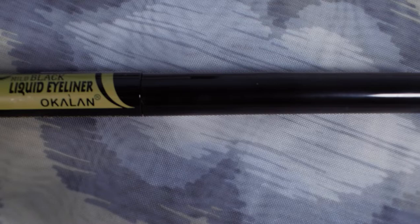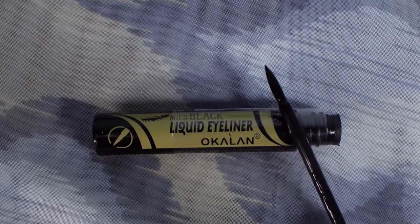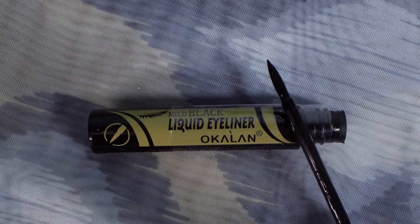Moving along, the next thing we have is a mild black liquid eyeliner from Ocalon. I don't know the brand, but I obviously don't think I'm going to know many of these brands besides Naked Cosmetics, which I know from other subscription boxes. It's just a nice standard liquid eyeliner — for a box like this, that's what I'd kind of expect.